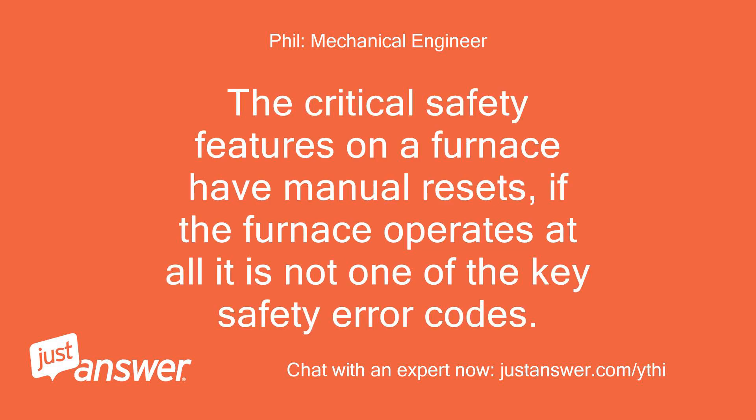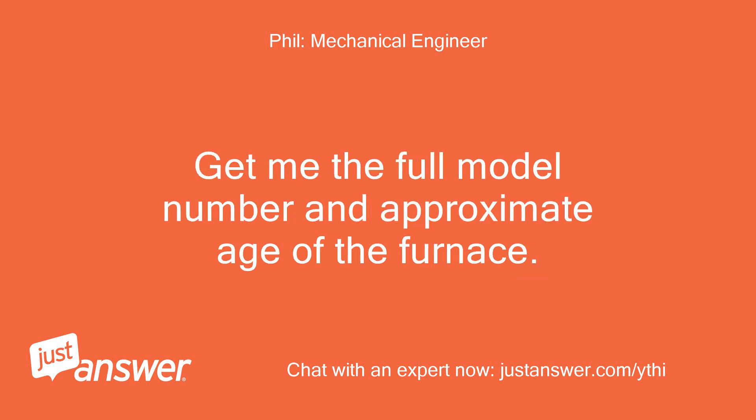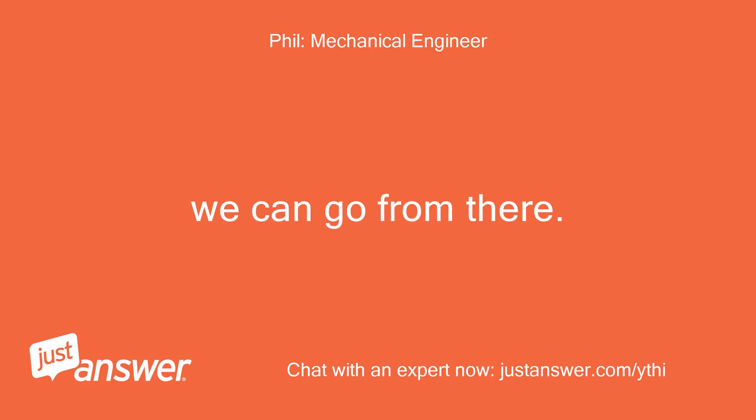The critical safety features on a furnace have manual resets. If the furnace operates at all, it is not one of the key safety error codes. However, all furnaces should be considered unsafe and need to be inspected every year by a licensed gas appliance technician for cracks in the heat exchanger. Get me the full model number and approximate age of the furnace. We can go from there.